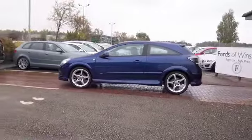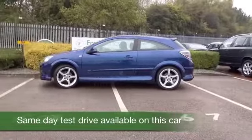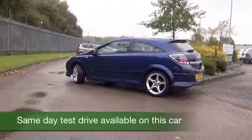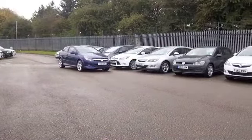Here we have an Astra 1.8 VVT SRI looking the business in this great blue colour. A car from 2009 which only has about 46,000 miles on the clock. We've got the exterior pack as well so it doesn't half look the business.